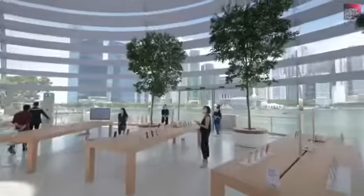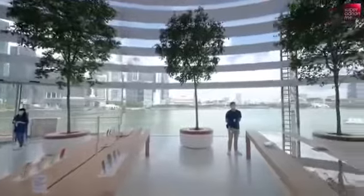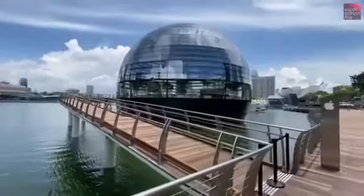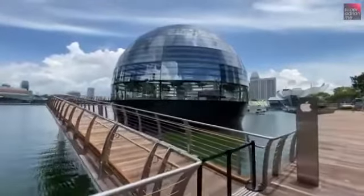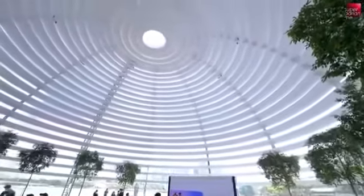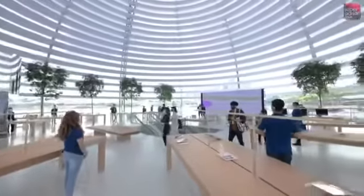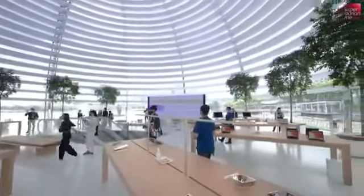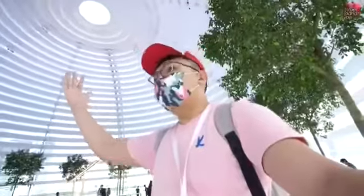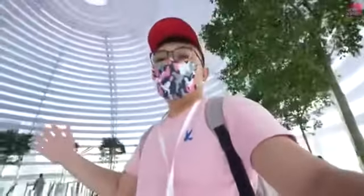The panorama view of the Singapore skyline right here in the store is just amazing. The whole dome structure is actually made up of 114 pieces of glass, and I love this Oculus glass here. It lets the sunlight come straight in, and these blinds nicely shelter us away from the heat of the noon sun, while still allowing the light to come in to brighten up the structure. It's just so pretty.